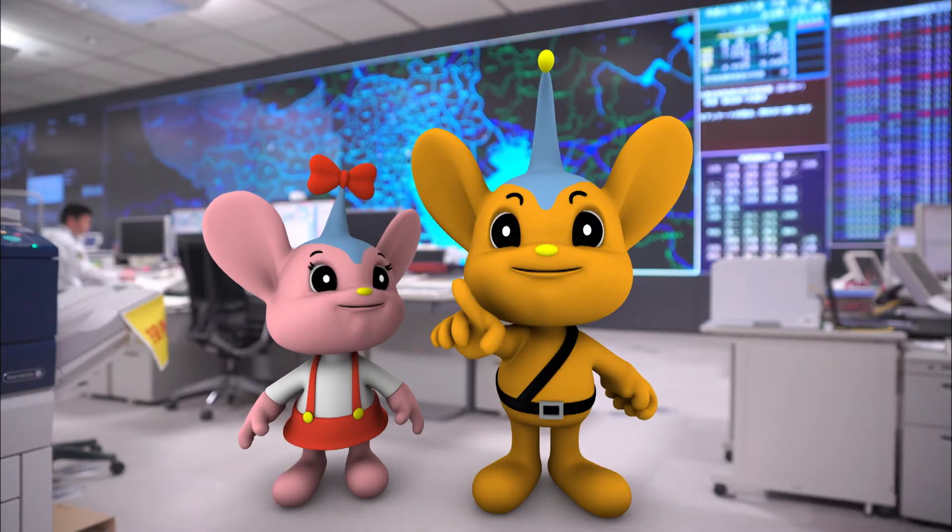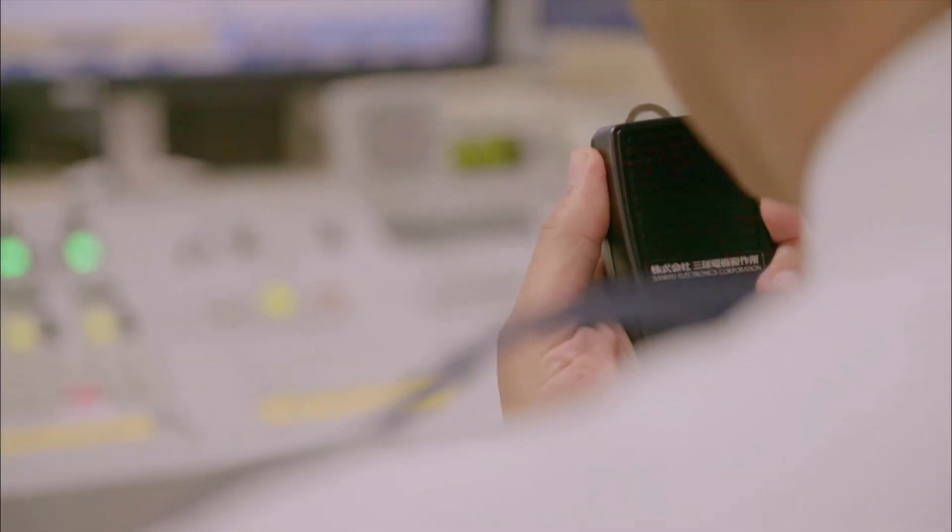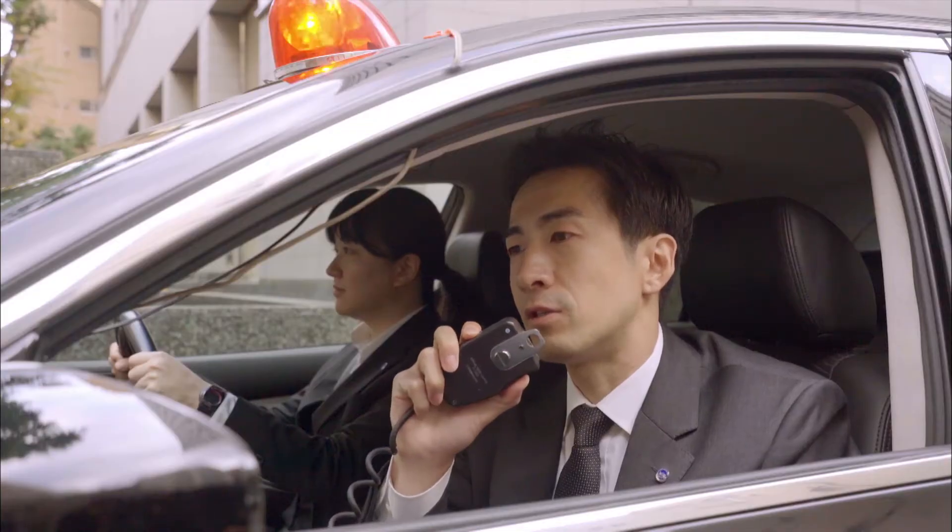A robbery is in progress. Please go to the scene immediately. Over. Roger. We're going to the scene immediately.